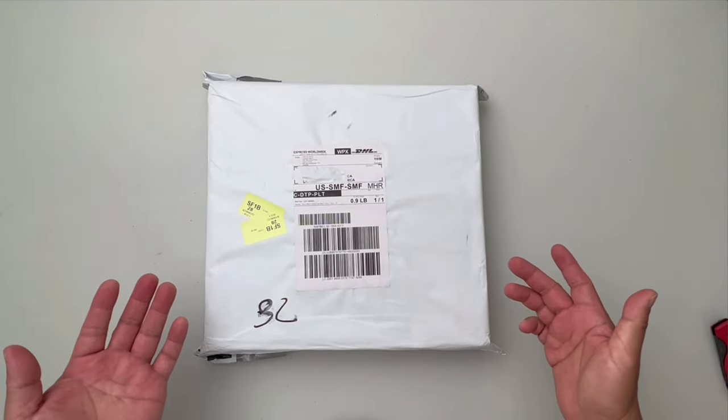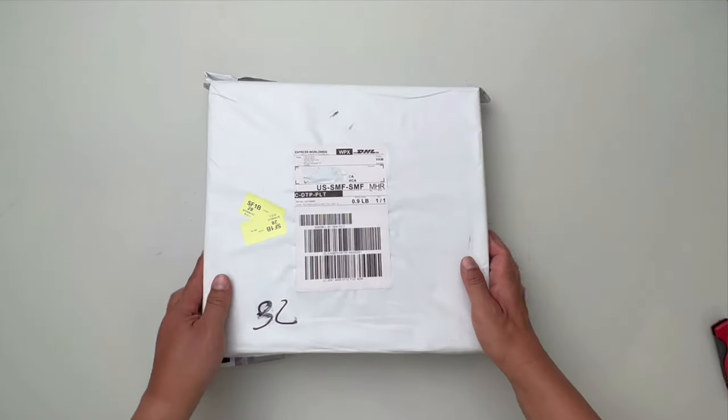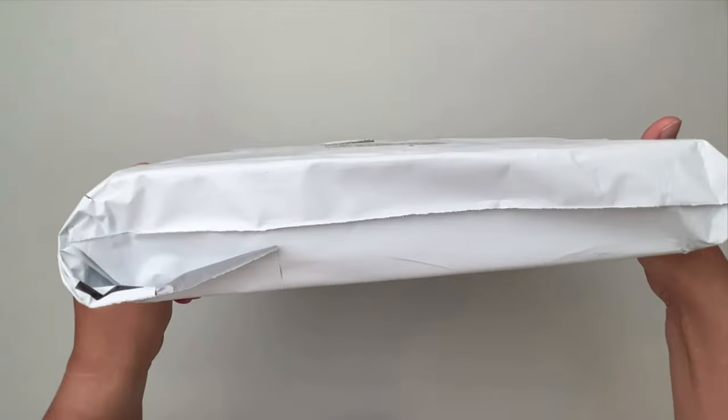So here's the package I received. It looks like it shipped from an address in Canada, and I got it in three days from order to delivery.